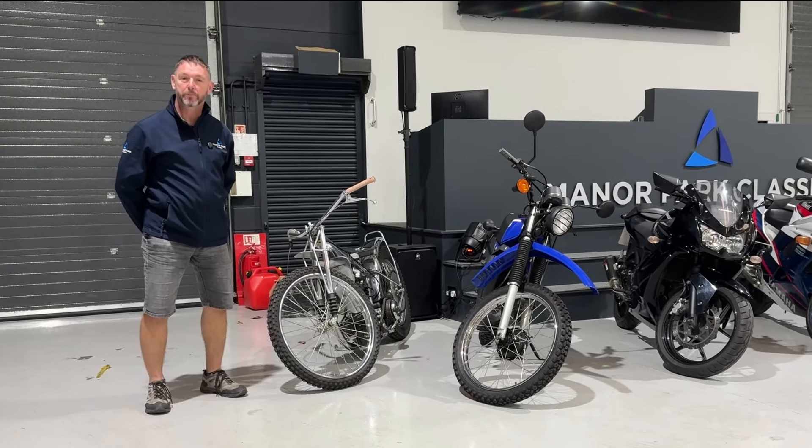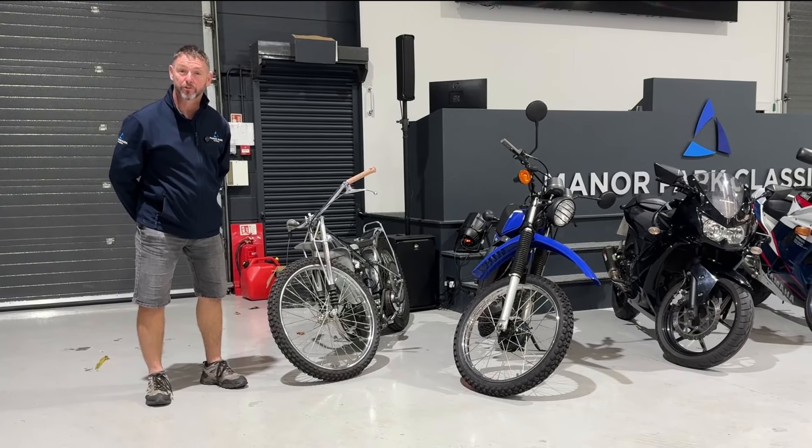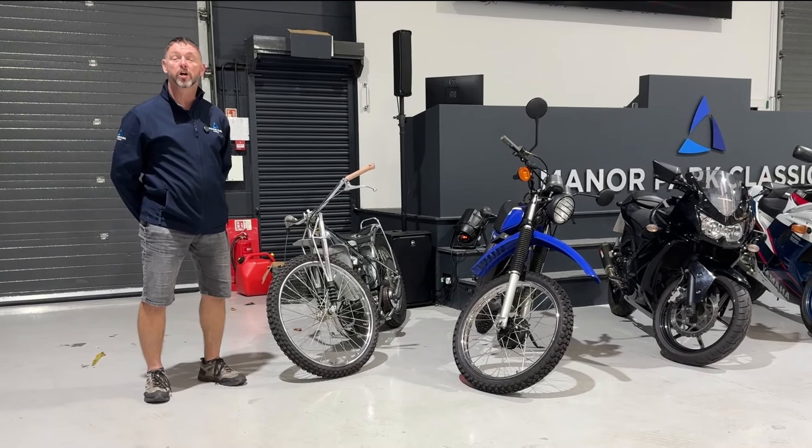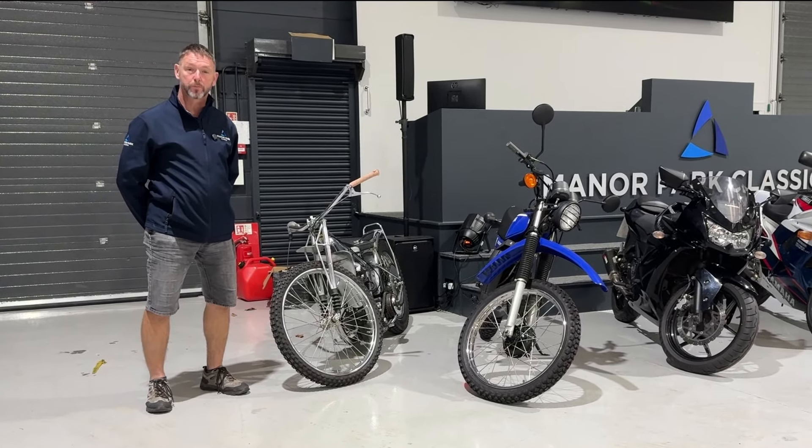Good afternoon everybody, it's Dave from Manor Park Classics. I'd just like to introduce you to our week's new arrivals. We've had a busy week here and we're heading towards our next sale which is at the end of October.